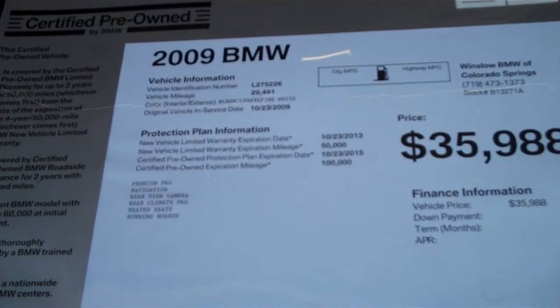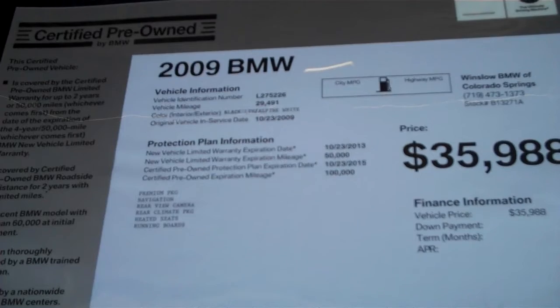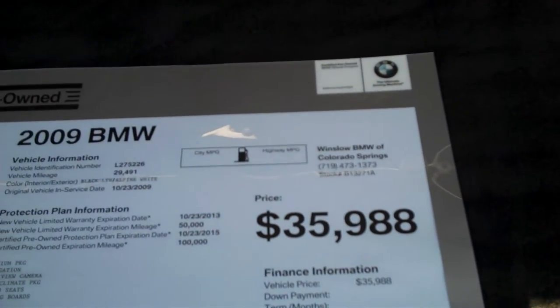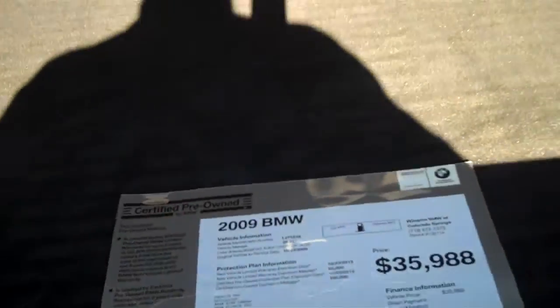This is nicely equipped with the premium package, navigation, rear view camera, rear climate package, heated seats, and running boards. We're asking $35,988 for it — an excellent, excellent buy at that price.